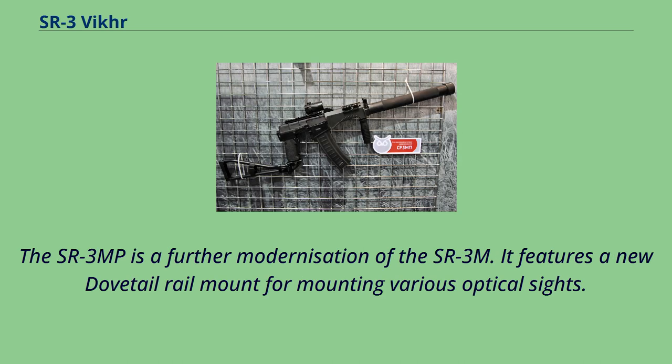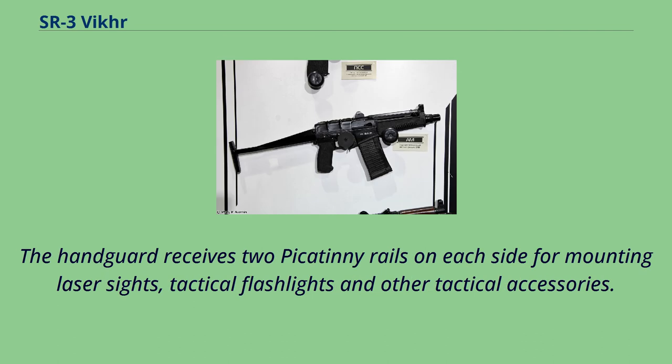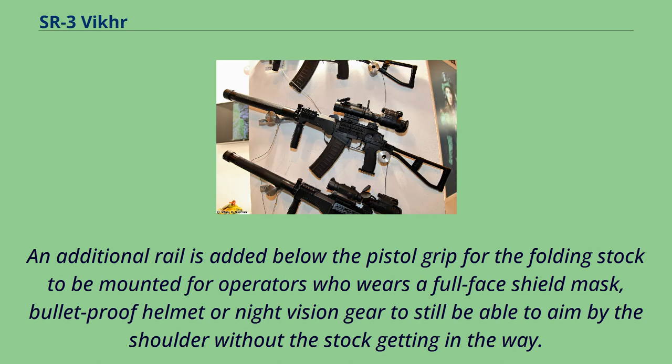The SR-3MP is a further modernization of the SR-3M. It features a new dovetail rail mount for mounting various optical sights. The handguard receives two Picatinny rails on each side for mounting laser sights, tactical flashlights and other accessories. An additional rail is added below the pistol grip for the folding stock to be mounted, allowing operators wearing a full face shield mask, bulletproof helmet or night vision gear to still aim by the shoulder without the stock getting in the way.